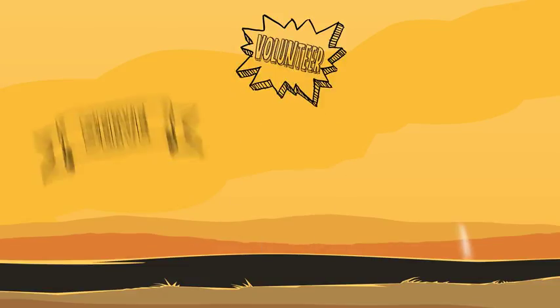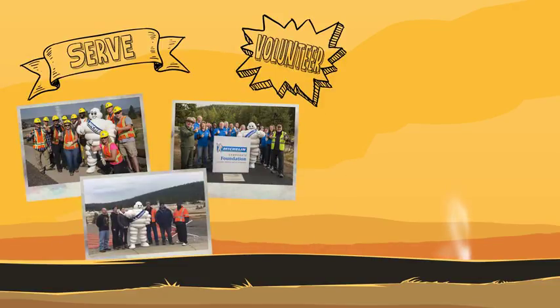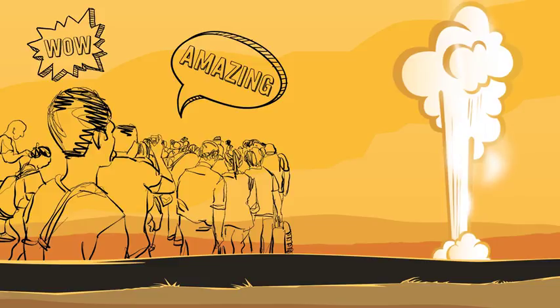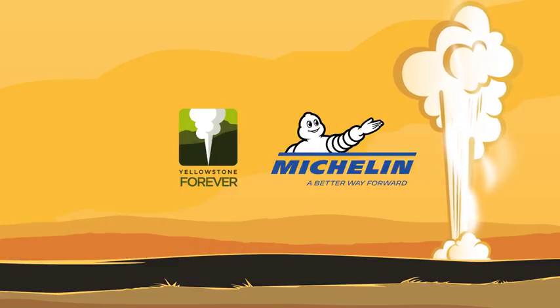This is the third year that Michelin employees have come to Yellowstone to work on park improvement projects like the pathways in the Upper Geyser Basin, ensuring future visitors will have the chance to marvel at the iconic sight of Old Faithful for years to come. Michelin is proud to partner with Yellowstone National Park to create a sustainable future.